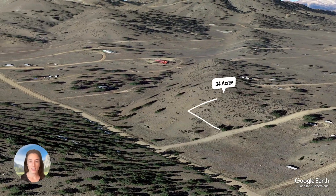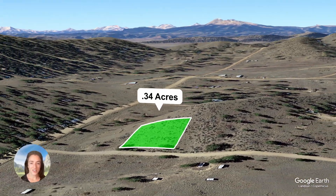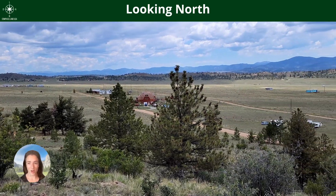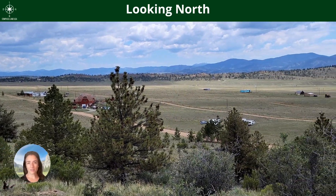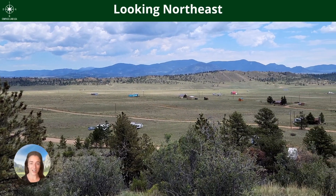Hey there, I'm Felicia from Compass Land USA, your go-to resource for great deals on rural and vacant land. We have a brand new property to share with you today. This property is located in Park County, Colorado — 0.34 acres. As you can see, it's got a nice gentle slope, beautiful mountain views. This is really in a unique spot — you can see mountain views and rolling hills 360 degrees all around you.